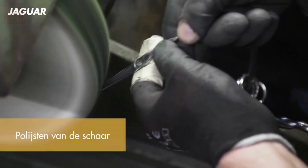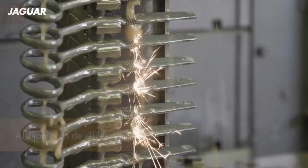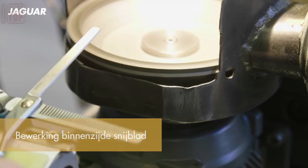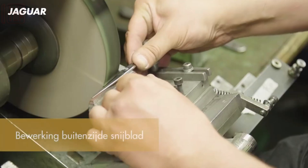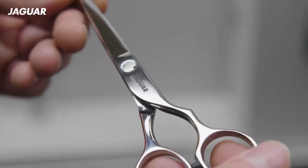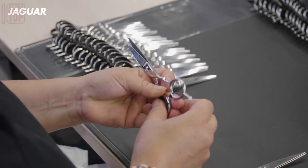The subsequent step involves meticulous grinding and polishing, employing a combination of machine and manual techniques. Notably, precise machinery and methods are employed for the sharpening process, ensuring exceptional sharpness. Finally, laser marking is applied and the scissors are meticulously assembled to completion.